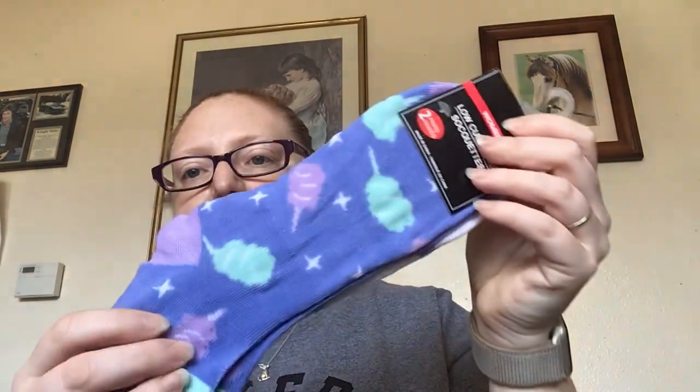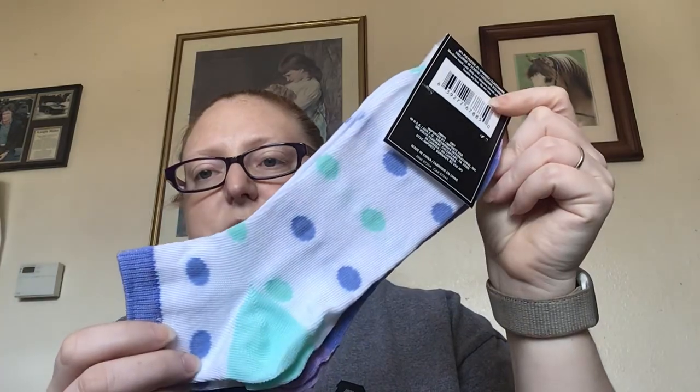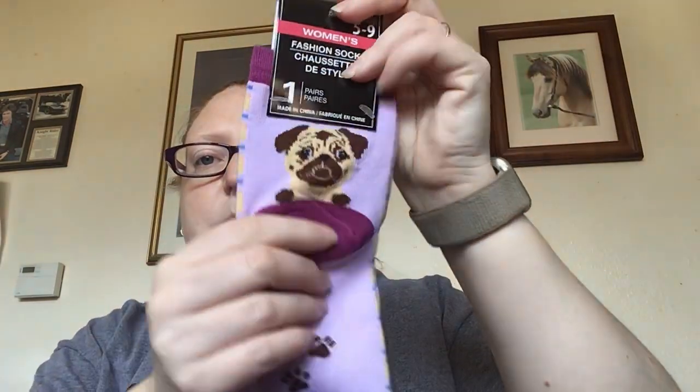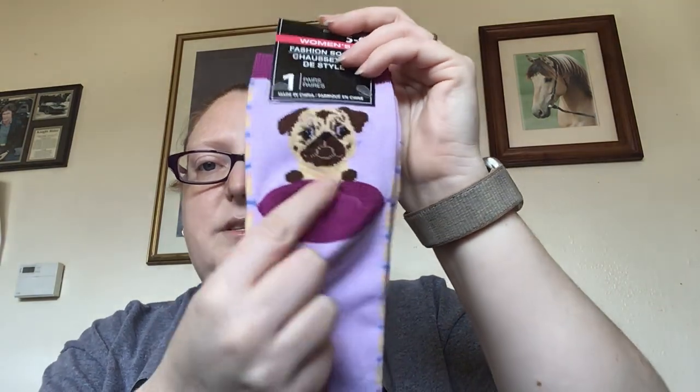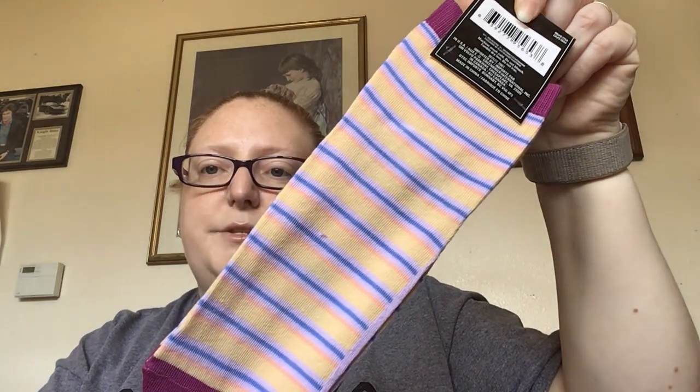In the sock section — you all know how I love Dollar Tree's socks — I saw some new ones. These are the women's low cut socks, fits shoe sizes 5 to 9. They had a bunch of different ones: this one is the cotton candy pattern, and then the other pair is just polka dots. Then these were my favorite — they have a little pug on the heel, with little paw prints on it. The other side of the sock is just stripes. They did have different puppy dogs too, but I thought the pug was the cutest.